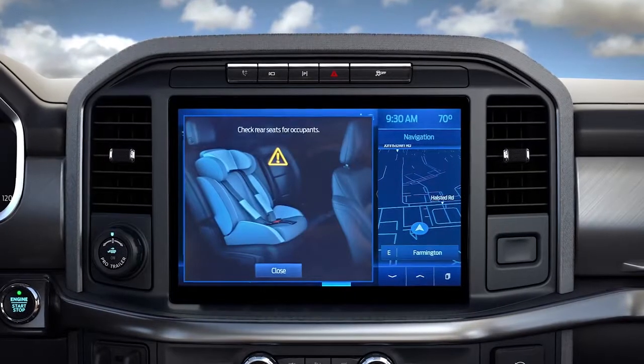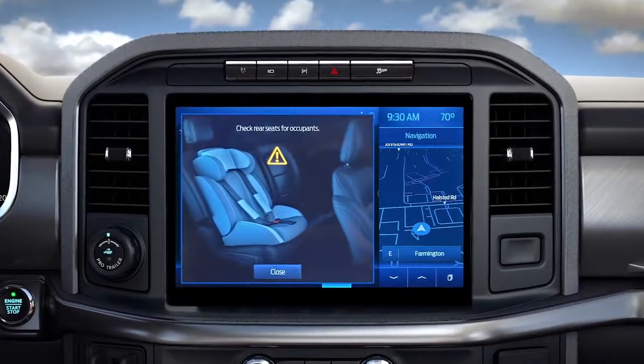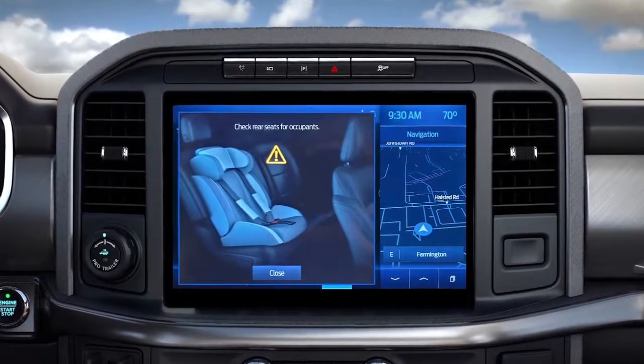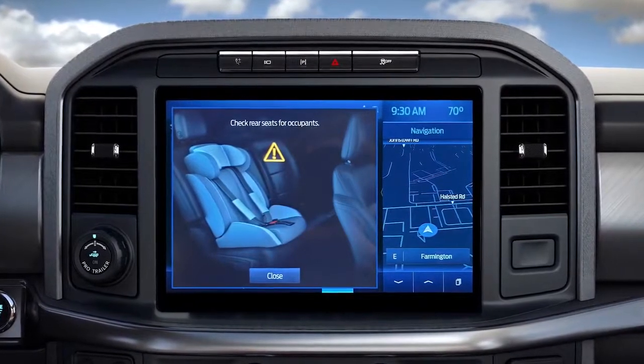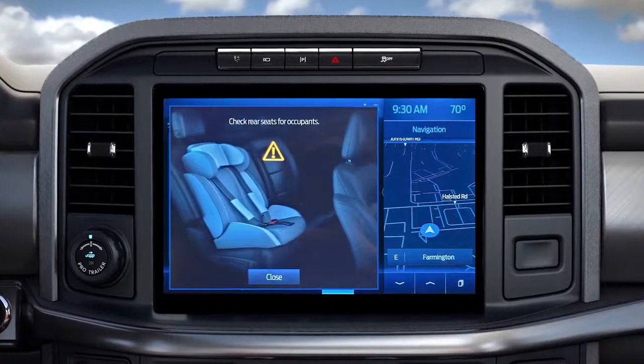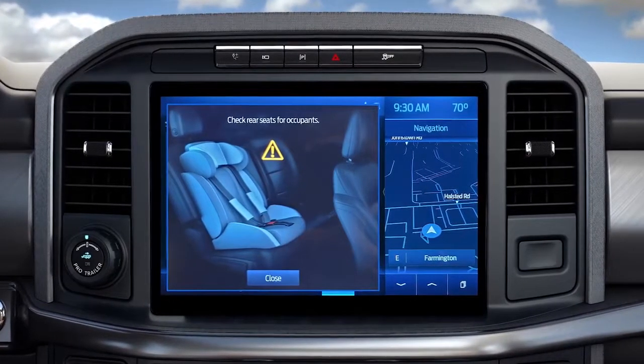A message will display on your touchscreen and a chime will sound if a rear door is opened or closed while the ignition is on, the ignition is turned on within 15 minutes of a rear door opening or closing, or the ignition is turned on within 15 minutes of the alert.